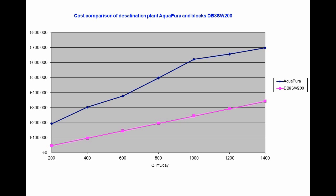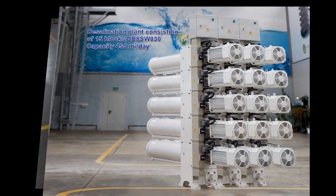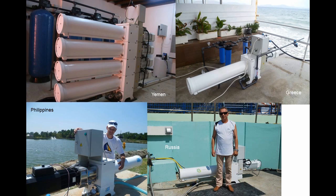In the future, our development will open the way for new approaches in construction of new generation desalination plants, and what is more, the system can be improved over its lifetime. Today we present the first generation of Aqualife's desalination blocks. This block produces 30 cubic meters of permeate per day. The blocks are assembled together to build a plant on the same principle but vertically. Here is an example of the desalination plant made of 15 blocks with permeate production capacity of up to 450 cubic meters per day. Our desalination plants, although in small batches, have already been operating in Greece, the United Arab Emirates, the Philippines and Yemen.